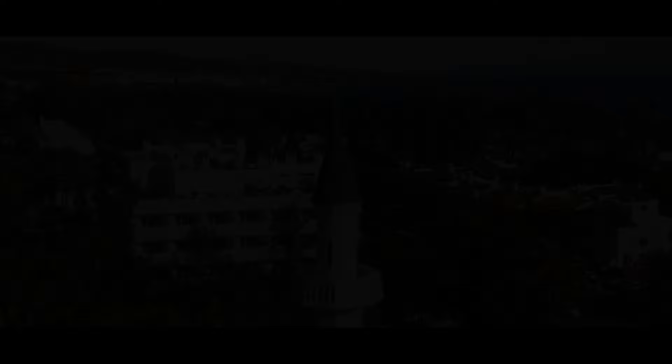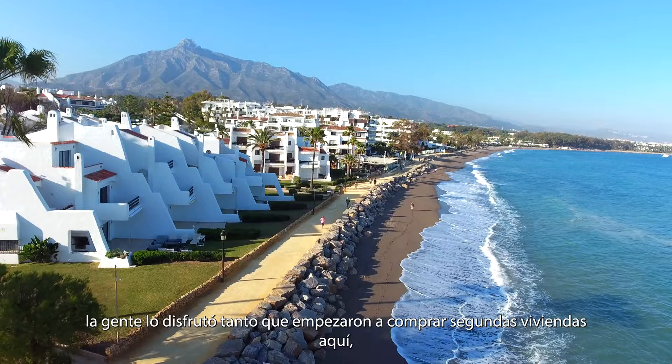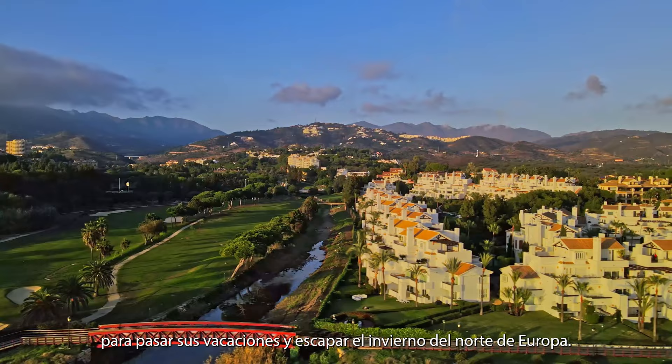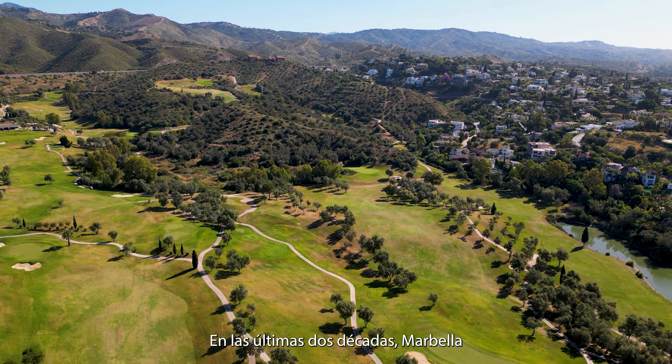Marbella started off as a luxury destination. Over time, people enjoyed it so much that they started buying second homes here to spend holidays as well as escape the winter blues of Northern Europe. In the last two decades, Marbella has established itself as a year-round boutique city.